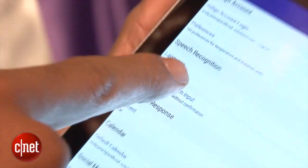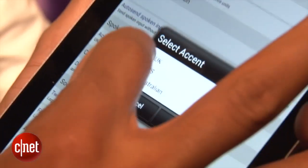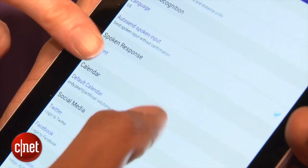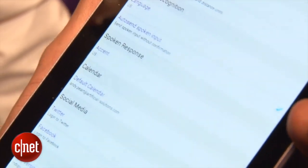Right now this version is optimized for English — that's British English, not necessarily American English. So it may be having trouble hearing me, and it's also very loud in here. But you can change that easily through the settings, going in to change it to US English, and you can have the response in a US accent or a British accent as well.